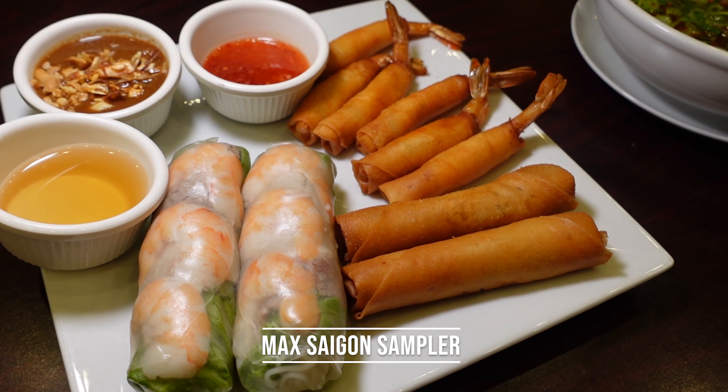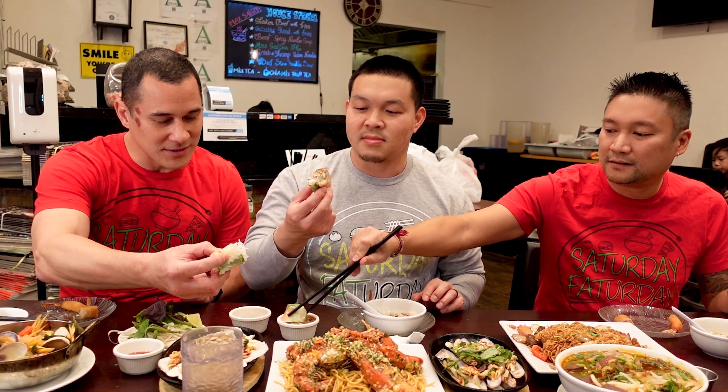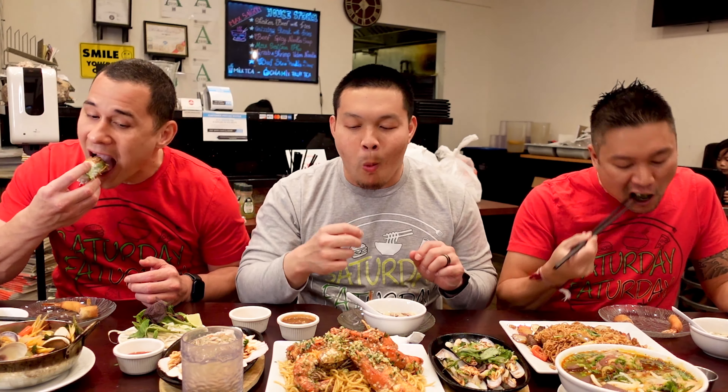Hey everyone, we are in Chandler, Arizona at Max Saigon. We actually haven't done any Vietnamese food on this channel. This is our first one, although we come here all the time. We love Max Saigon and everything here looks ridiculous. We got some special things here that we wouldn't normally order just to show you guys what they are capable of.